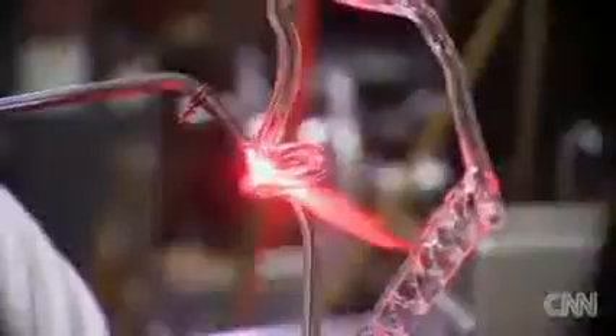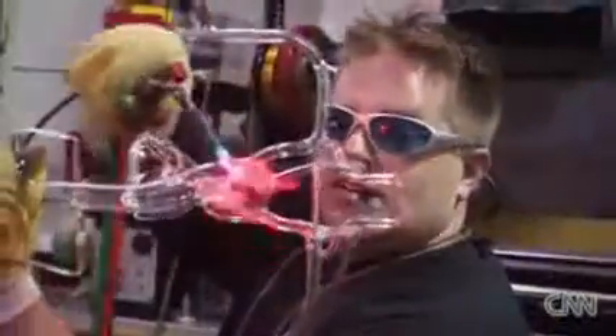These skilled glassblowers are creating anatomically precise models of the human heart, brain, and vascular system — not just for display, but for study. It is science and it's art.